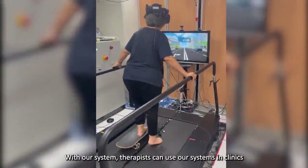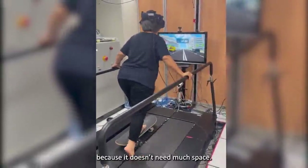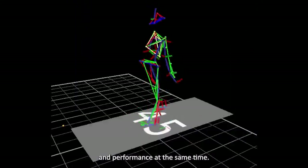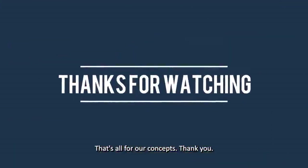With our system, therapists can use our systems in clinics because it doesn't need much space. They can also analyze the patient's movement and performance at the same time. That's all for our concept. Thank you.